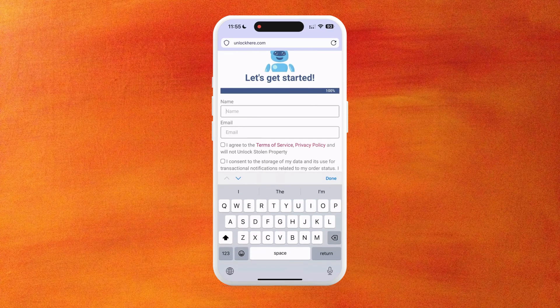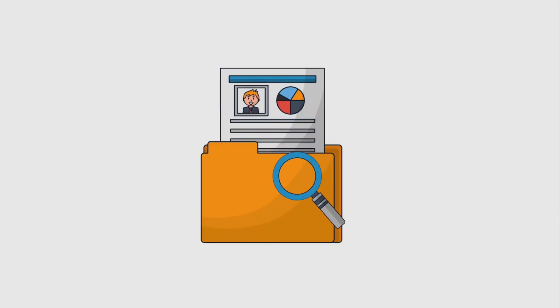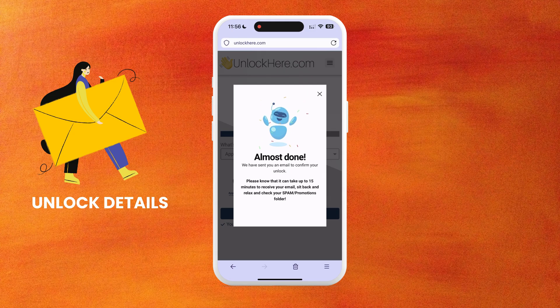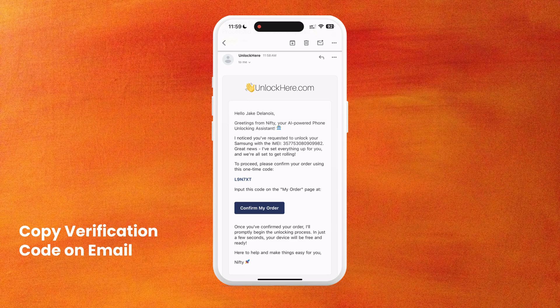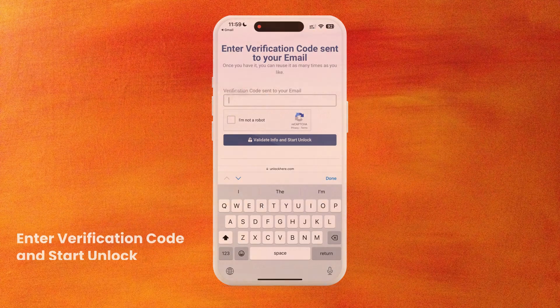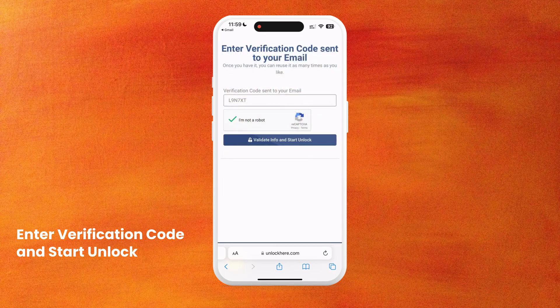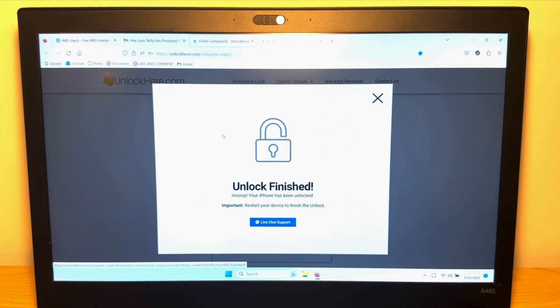Then, provide your name and email address for contact purposes, and agree to the app's terms and conditions. If you have questions, the site offers resources to help. After your request is processed, you'll receive an email with your unlock details, usually within 5 to 15 minutes. Don't forget to check your spam or promotions folder. Once you receive the email, copy the verification code, return to the site, and click Confirm IMEI Unlock. Paste the code, complete the CAPTCHA, and press Validate Info and Start Unlock. Nifty, the AI-powered tool, will finish the unlocking process and does the heavy lifting from here.